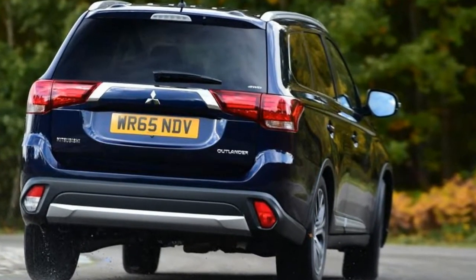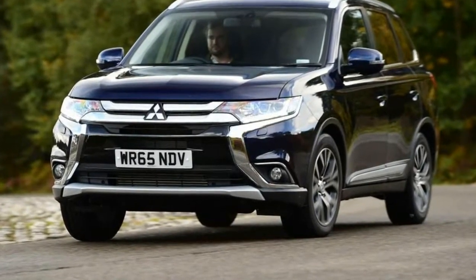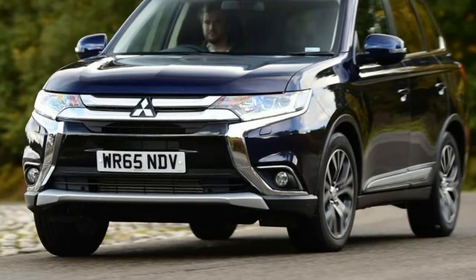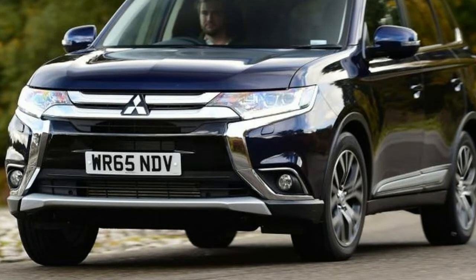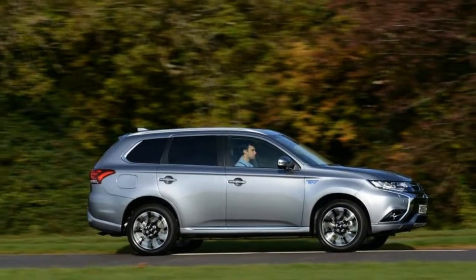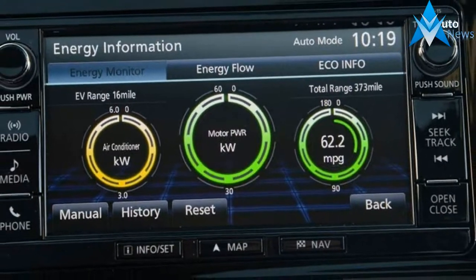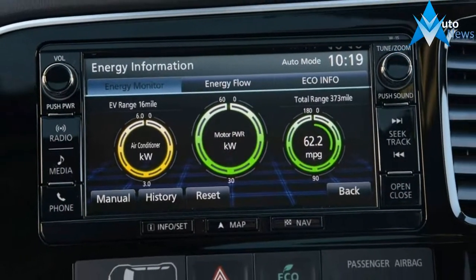Unfortunately, the fast-moving SUV sector now means there's a number of rivals that are better to drive and nicer to sit in. However, the plug-in hybrid PHEV version remains a pretty unique prospect. While it only makes financial sense for private buyers in certain situations, business users can reap the rewards of low tax and town commuters benefit from cheap and green electric running.